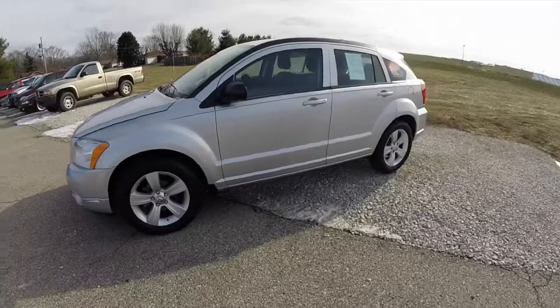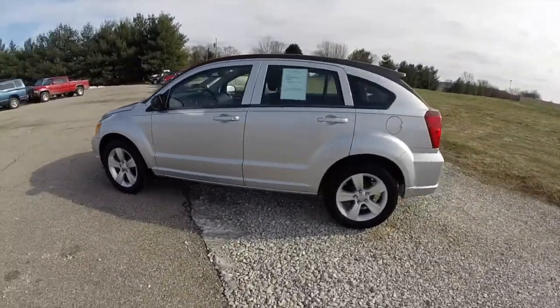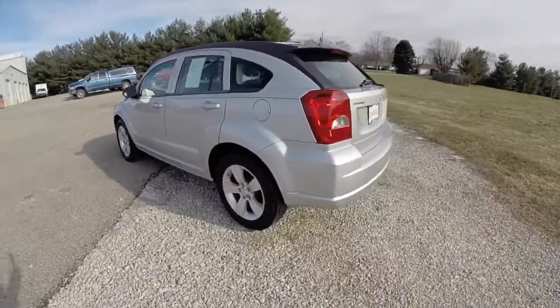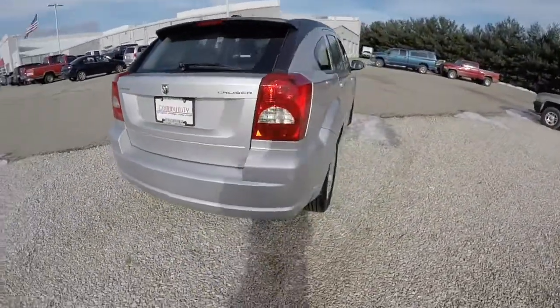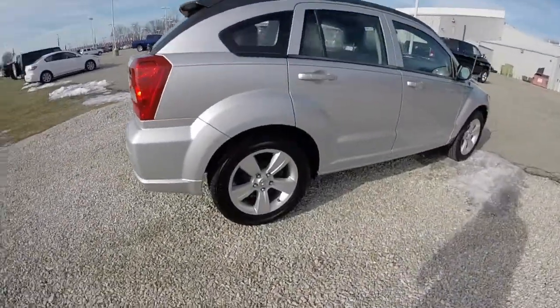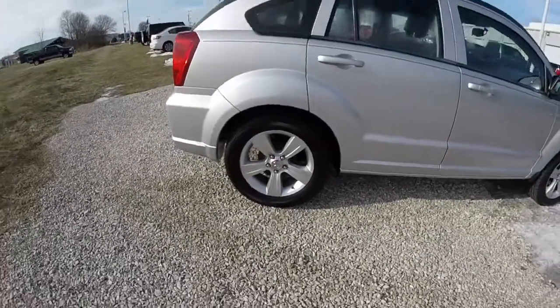This Caliber is in bright silver clear coat metallic, has a dark slate premium cloth interior. It is front wheel drive, powered by a 2-liter 4-cylinder engine with a CVT transmission. The vehicle is equipped with keyless remote entry and 17-inch aluminum alloy wheels with Firestone tires.